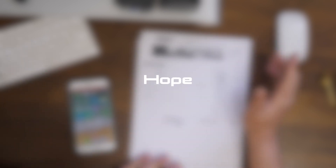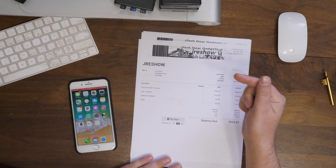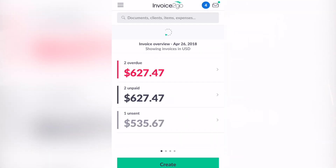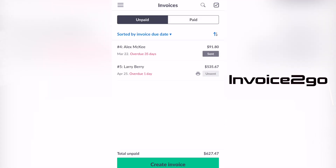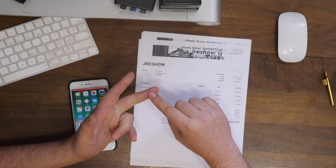I have a review today of an app I've been using for over five years. I've used it for several different companies that I've started. It's called Invoice To Go, and it's an easy way to create invoices on the go — they can be complicated invoices, specific invoices, they can be estimates, purchase orders. There's a whole lot of things you can do with this app.